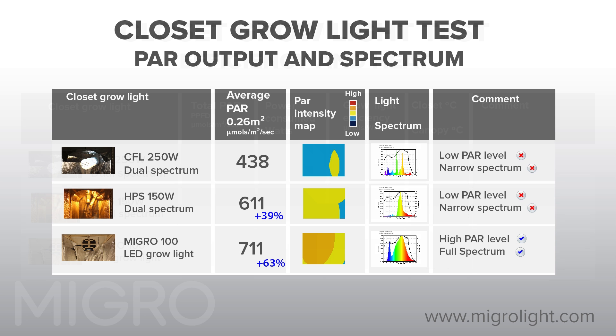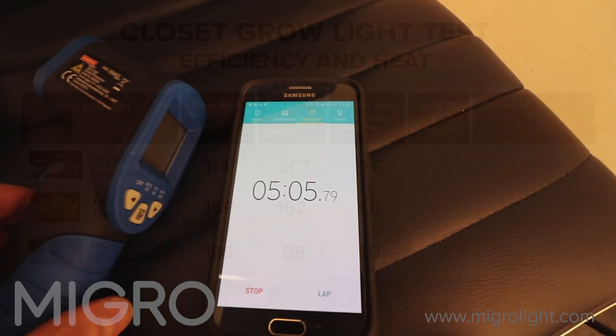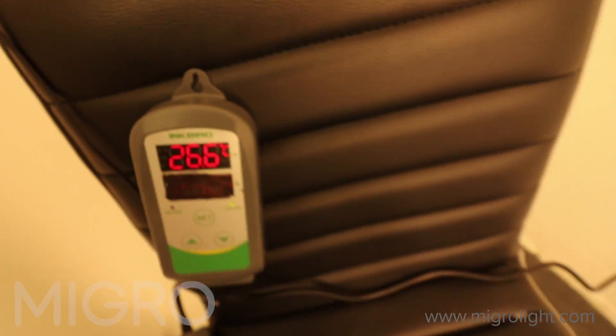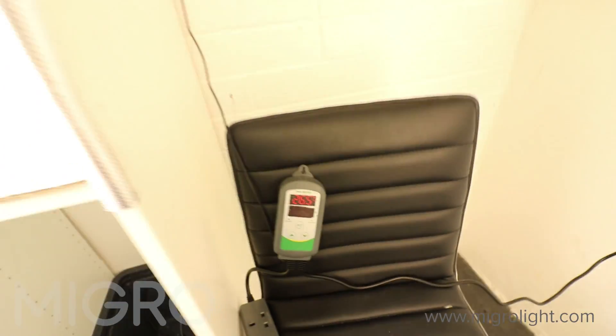We will now compare the efficiency and corresponding heat output of the grow light systems. To calculate the efficiency of each grow light system, we record the total power output and divide by the power consumed — this gives us a comparable measure for each system. The CFL is a low efficiency system. The HPS is only slightly better, and the MYGO system is over three times more efficient than the CFL system. We also tested the temperature of the growing space and the temperature of the simulated plant canopy for each grow light setup.